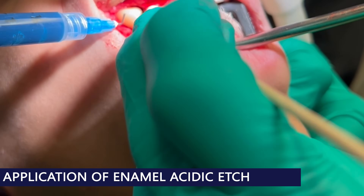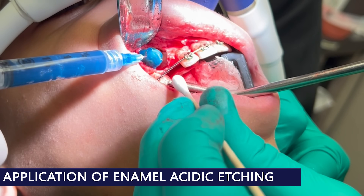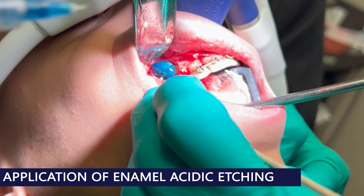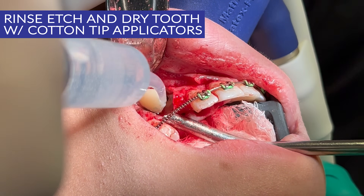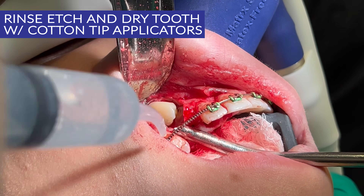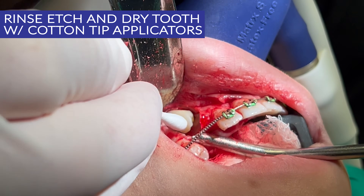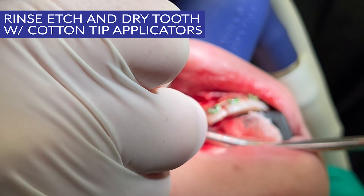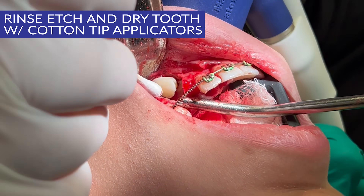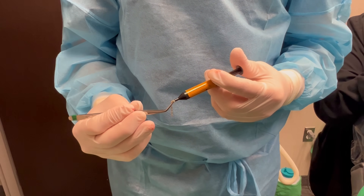Now that the crown is isolated, I etch and bond the bracket to the tooth. The bracket is attached to a chain which is secured to the orthodontic wire.